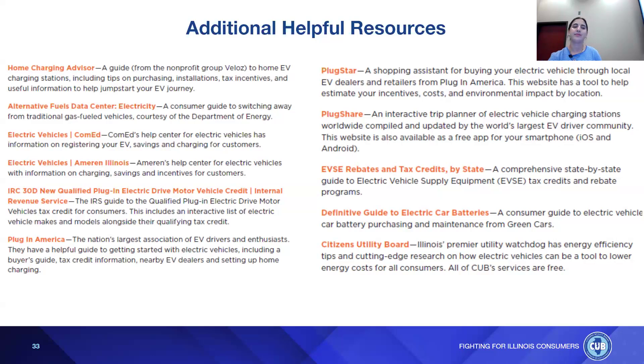An audience member asks about the additional cost of public charging versus home charging. Zoe notes she doesn't have the exact fluctuating price, but there is an additional fee — maybe $15 or $20. She's heard from Tesla owners that it's not something people complain about. Ultimately, there is a price for any type of fuel — whether electric or gasoline — but electricity is a lot less expensive and much better for the environment.